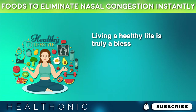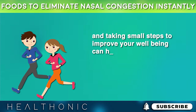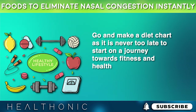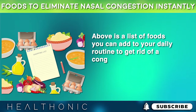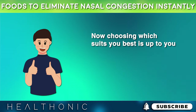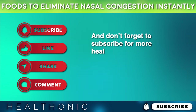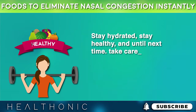Living a healthy life is truly a blessing, and taking small steps to improve your well-being can have a huge impact. Go and make a diet chart — it is never too late to start on a journey towards fitness and health. Above is a list of foods you can add to your daily routine to get rid of a congested nose, and choosing which suits you best is up to you. If you found this video helpful, don't forget to give it a like, and don't forget to subscribe for more health tips. Stay hydrated, stay healthy, and until next time, take care.